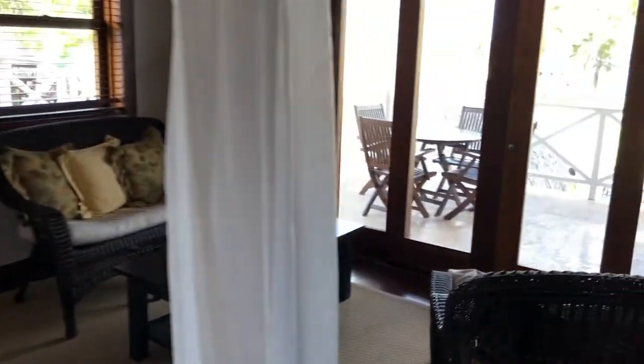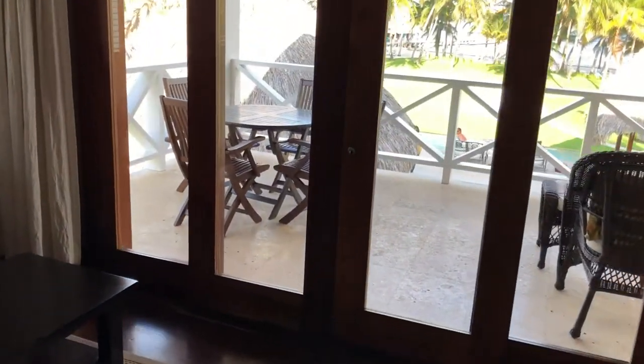There's a big king-size bed, and you can step out onto your patio from here.